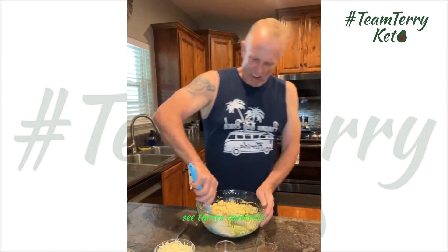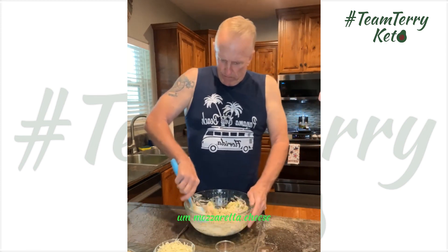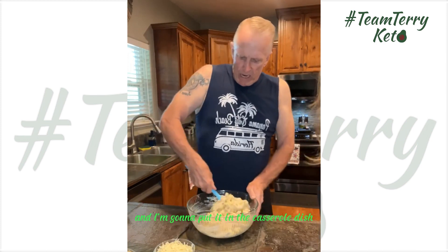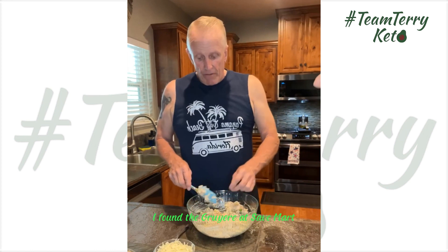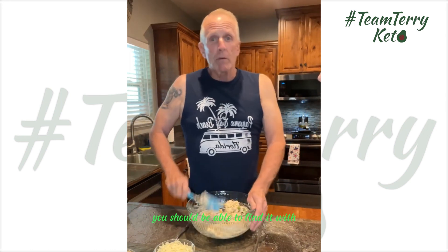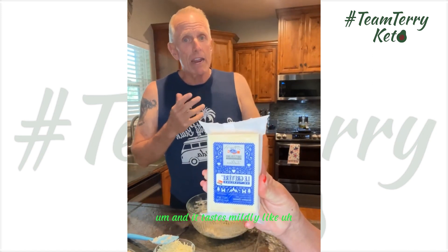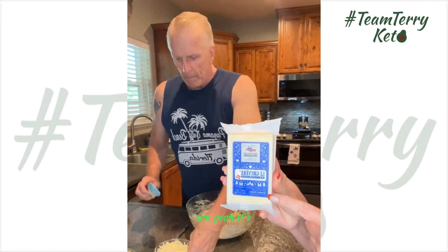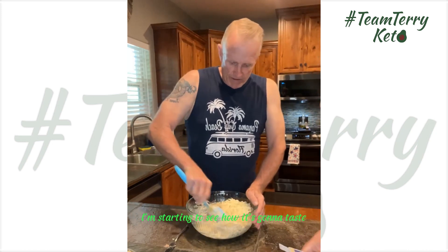I've got the cauliflower and the green onions in here, folding it all together. Then I'm adding the mozzarella cheese and putting it in the casserole dish, and topping it with Gruyere cheese. You should be able to find Gruyere with the specialty cheeses — it's a Swiss Switzerland cheese and it tastes mildly like Swiss, not real strong. I'm very interested to see how all these different flavors come together.